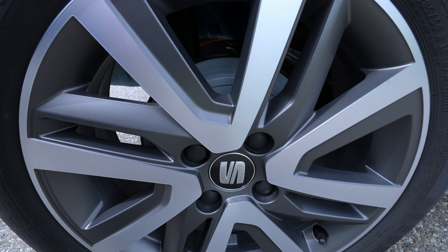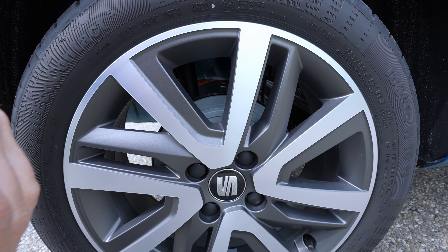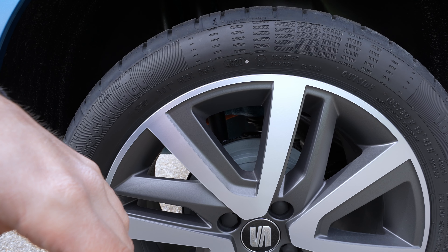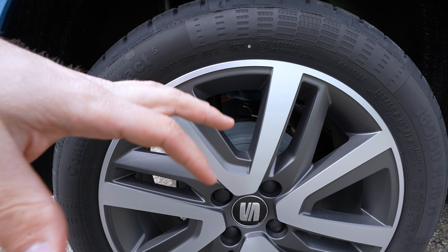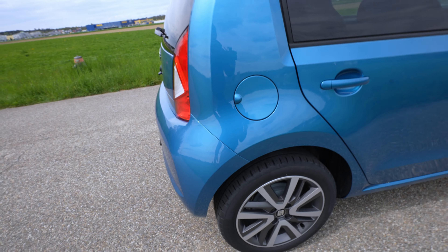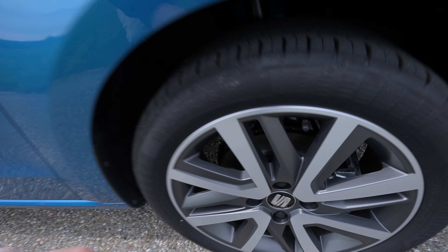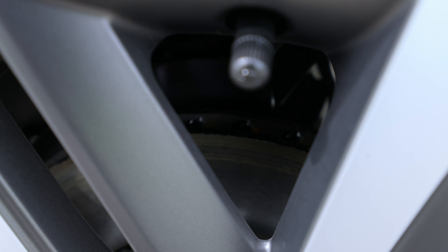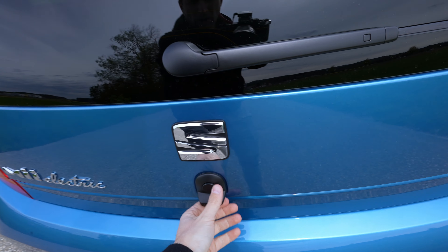The torsion beam suspension is in the back, with good shock absorbers. In the front you have ventilated brake discs — same as on the E-Up.